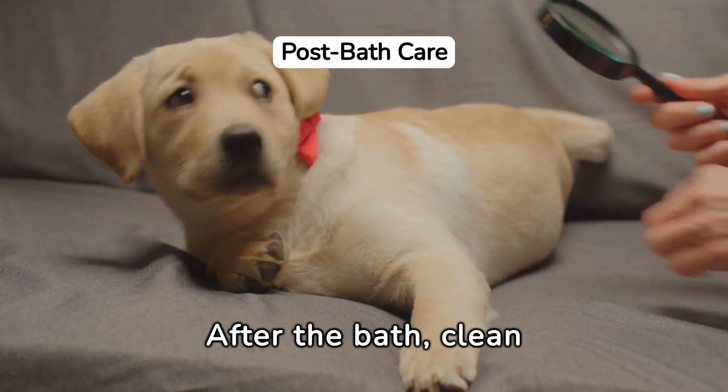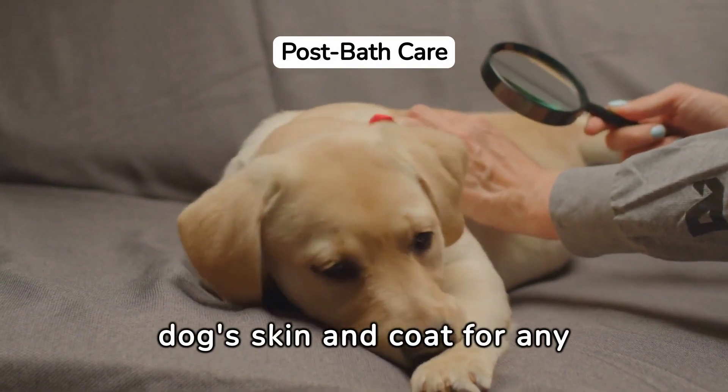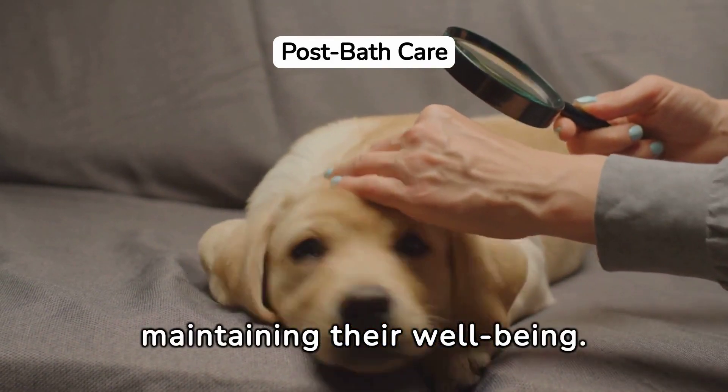After the bath, clean up, continue regular grooming, and monitor your dog's skin and coat for any signs of irritation, maintaining their well-being.